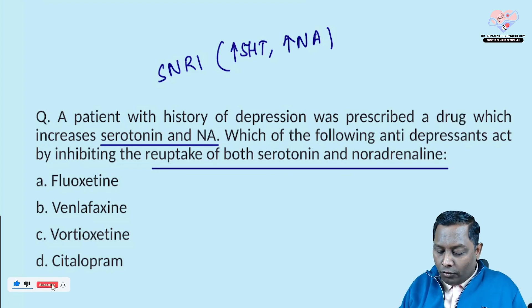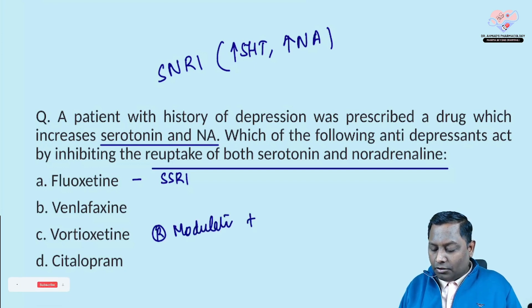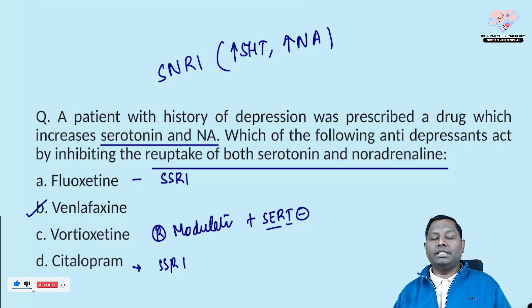Among the choices: fluoxetine is an SSRI. Vortioxetine has a multiple-mechanism of action — it's a receptor modulator and also a serotonin transporter (SERT) inhibitor. Citalopram is also an SSRI. Venlafaxine is the only one among the given list that is an SNRI.